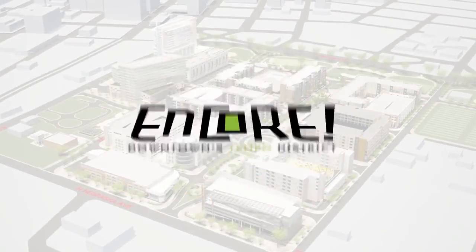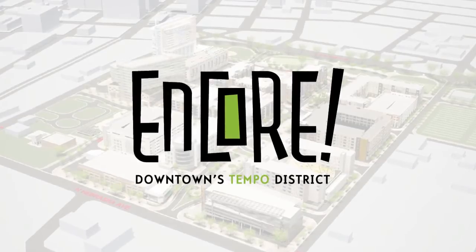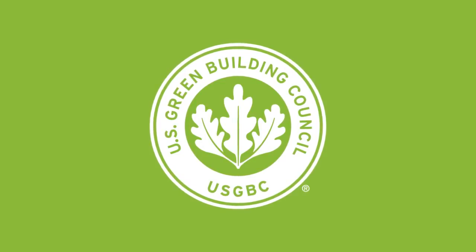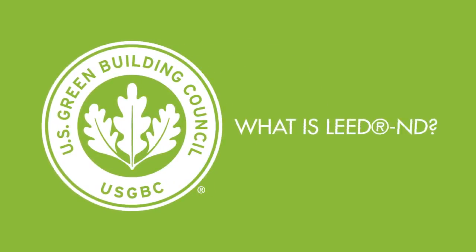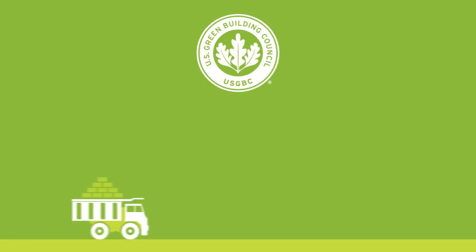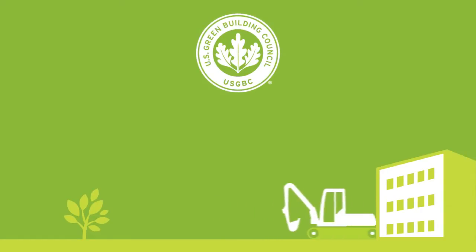You could also say it's Downtown Tampa's Green District. That's because throughout the planning and land development process, and continuing through vertical construction of individual buildings, Encore is being carefully created to follow LEED for Neighborhood Development certification standards. LEED for Neighborhood Development recognizes development projects that successfully protect and enhance overall health, natural environment, and quality of life.